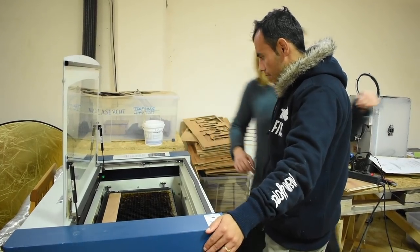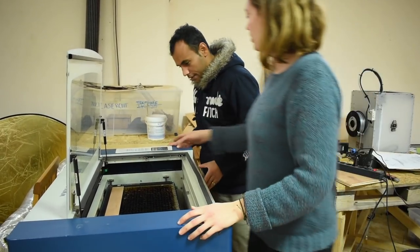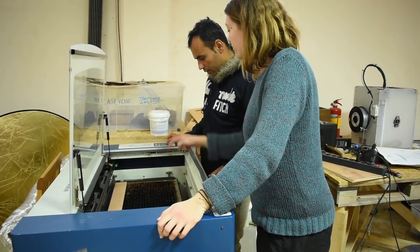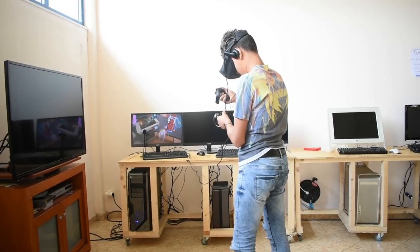In our media lab, the technical heart of Habibi Works, people have the chance to get in touch with the latest technology such as a laser cutter, a 3D printer, and virtual reality.